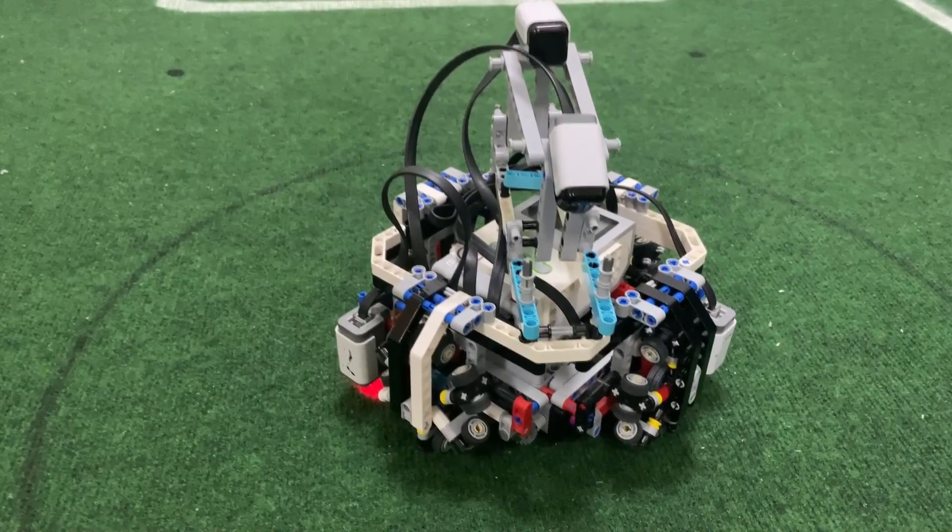The next sensor is the HiTechnic Infrared Seeker which helps our robot detect the ball. And the fourth sensor is the HiTechnic Compass sensor which helps our robot keep the correct position on the field.